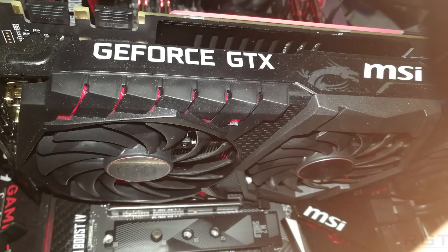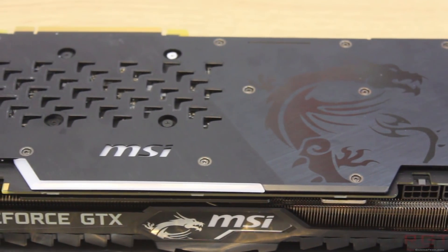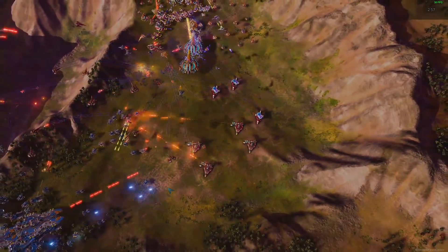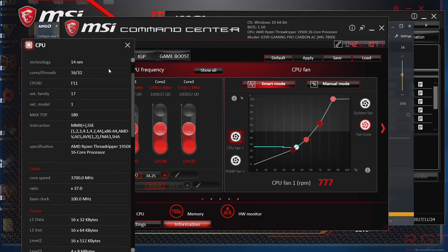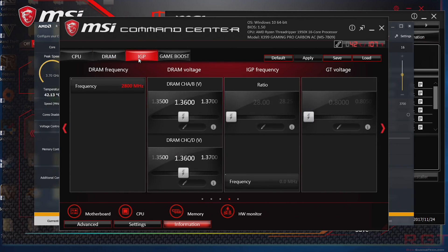The first thing we did is obviously put the base system together. A Threadripper 1950X processor was the heart of the machine, and the GeForce GTX 1080 Ti MSI Gaming X Trio provided the visuals. There was also 32GB of memory, courtesy of Crucial Ballistix, running at 2800MHz, and we also placed all of this on a Gaming Pro Carbon X399 motherboard.